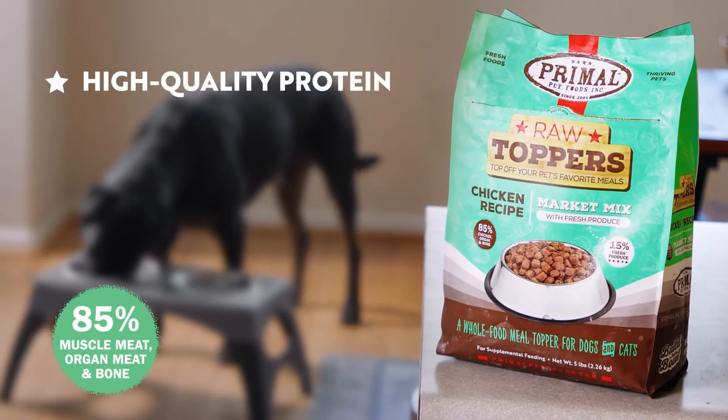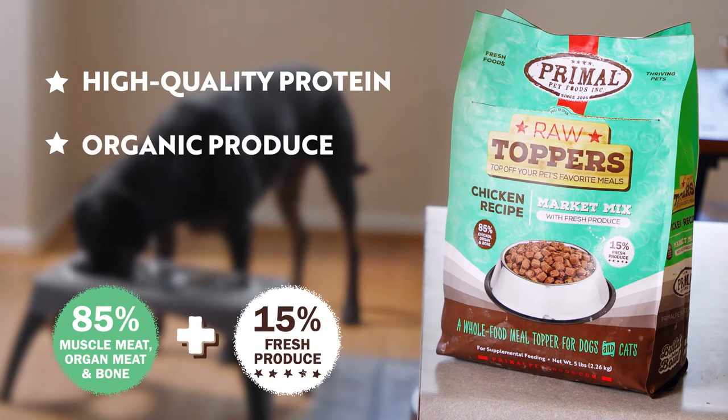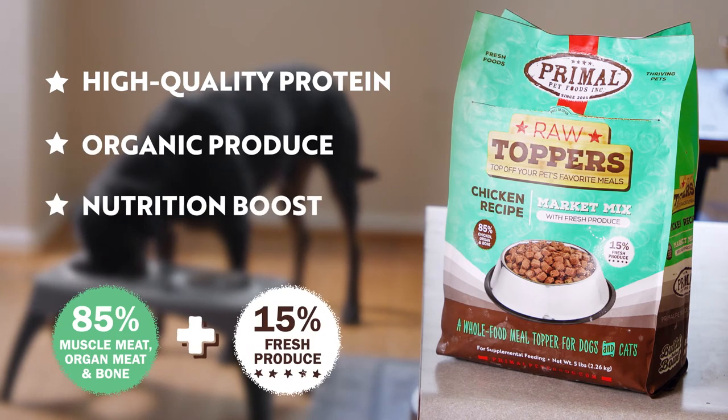Market Mix is made from the same high-quality protein, plus fresh-certified organic fruits and vegetables that provide a whole food boost of antioxidants and nutrition to your pet's bowl.